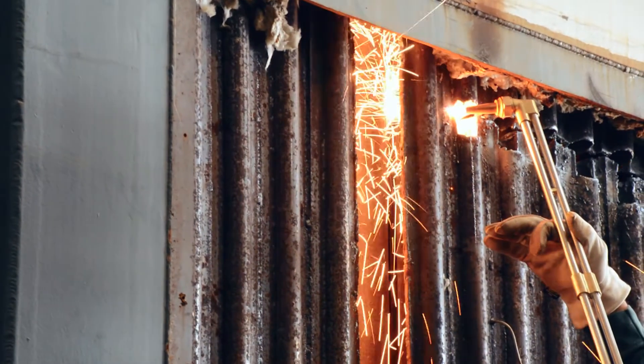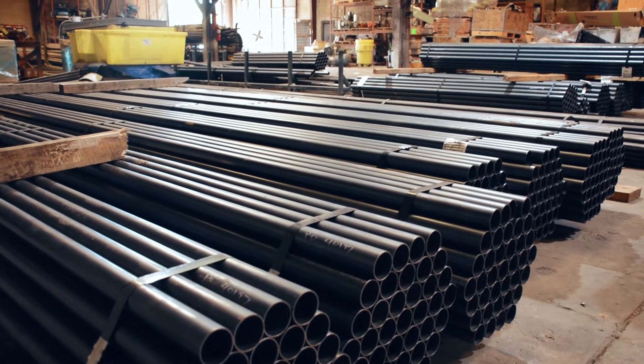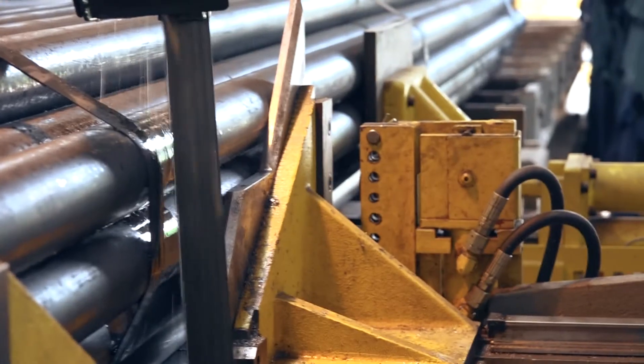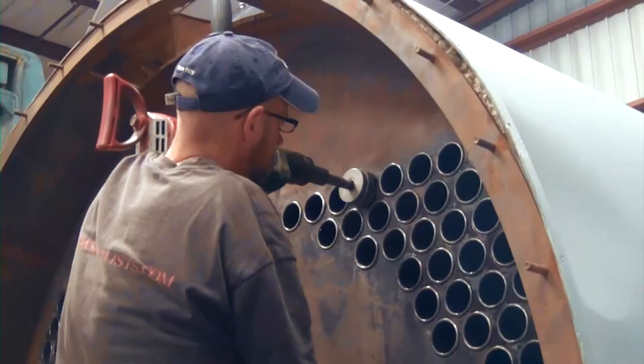Steam boiler retubing is exactly what it sounds like — the tubes within a boiler are replaced. Now there are times when a retubing is more cost efficient and times when it may not be. A facility has to consider several factors when a retube becomes necessary. In most cases, retubing a boiler, especially a fire tube boiler, the replacement of tubes is far less of an expense than replacing the entire boiler.